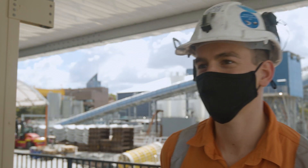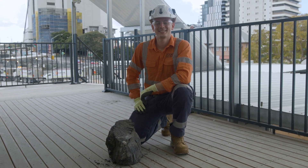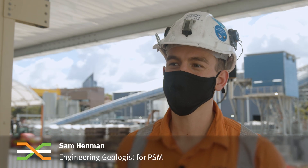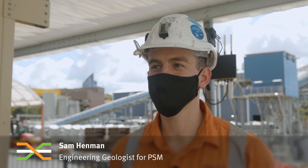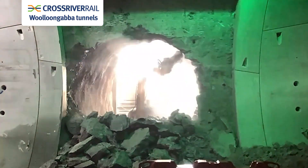Behind me here we've got a piece of fossilised wood. This was found in cross passage 6 in the TBM tunnel. The cross passages are relatively small little tunnels that occur between our main drives — that might be in our mine running tunnels or it could also be in the TBM tunnels.